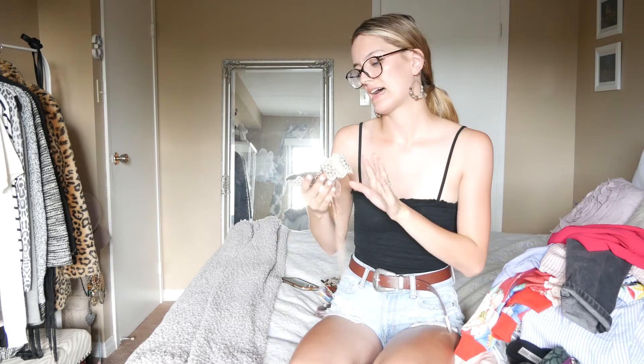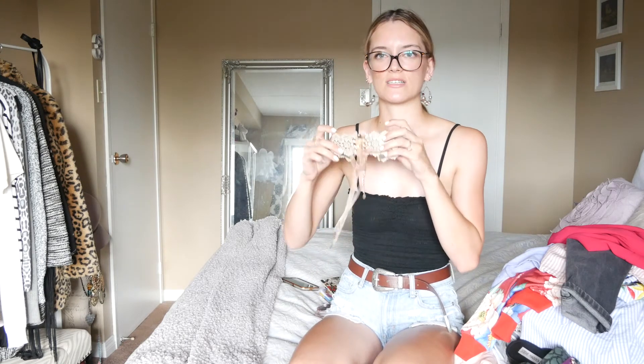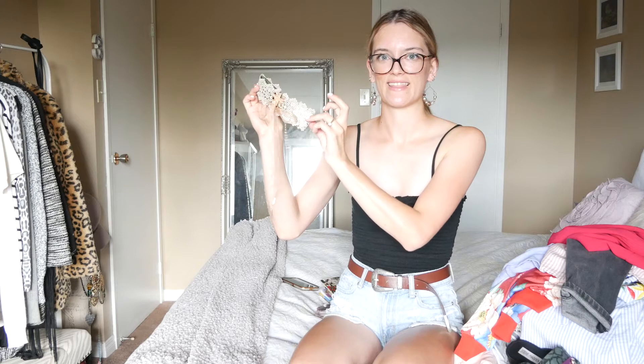I also got a choker from Aldo — it's super cute. I actually wore it in my festival lookbook. I love the style of it — it has kind of an old-fashioned lace material and a tie-up corset style. Super nice, I love this choker.